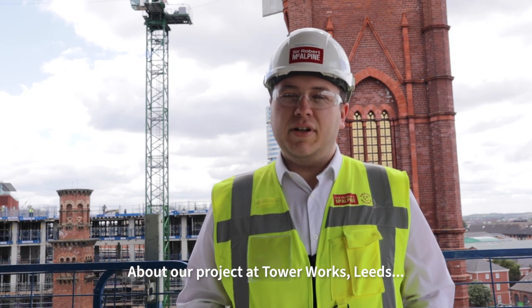My name is Taylor Pringle, I'm a graduate of Quantity Surveying here at Tower Works in Leeds. It's a joint venture between Ask Real Estate and Richardson.